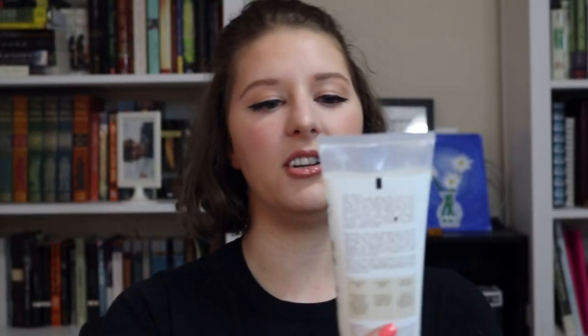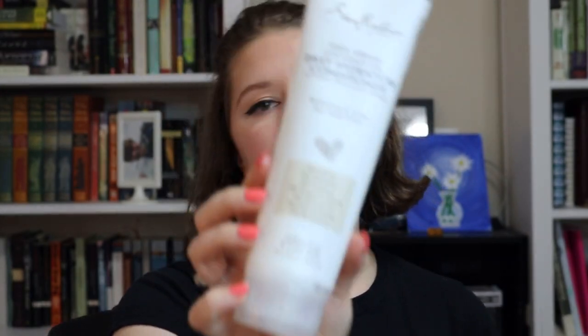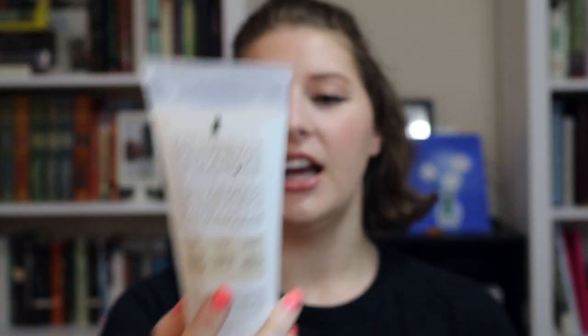Next up I have the Shea Moisture 100% Virgin Coconut Oil Daily Hydration Conditioner. I've already repurchased this — there's a giant one in my shower right now. My hair loves coconut oil. It's just coconut oil and coconut milk — a really nice light moisturizer for curly hair. I really love it. It makes my hair super soft and it smells like a tropical vacation.